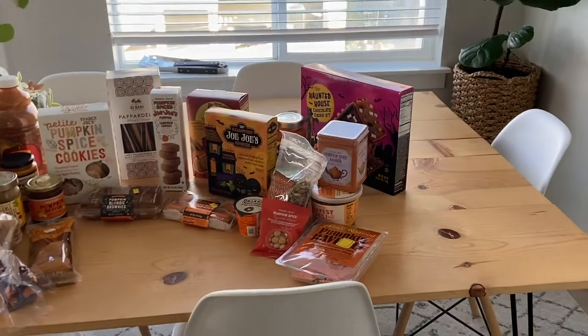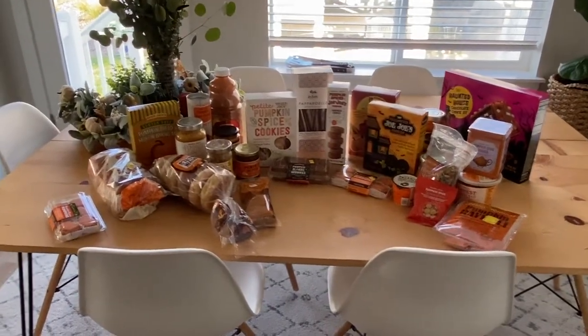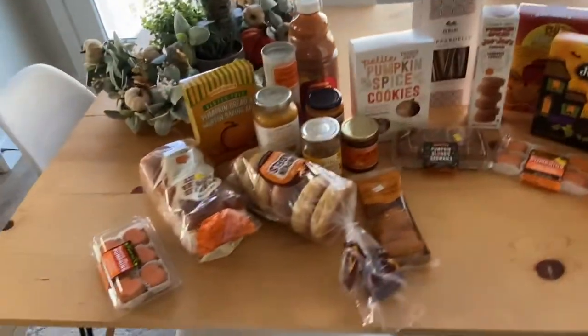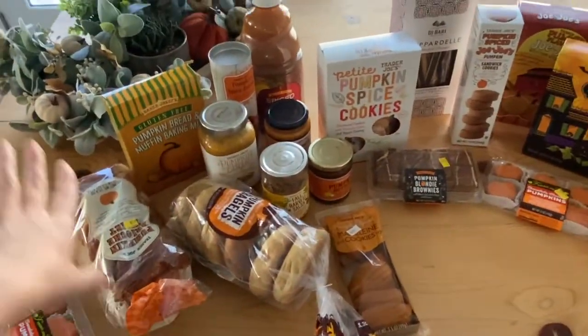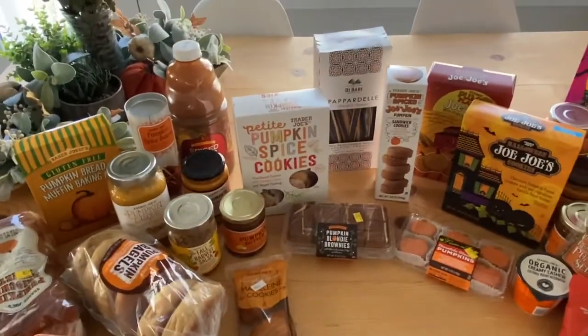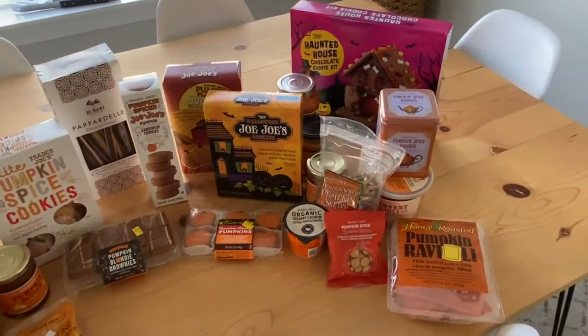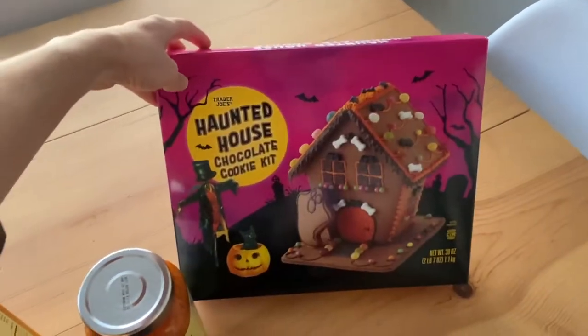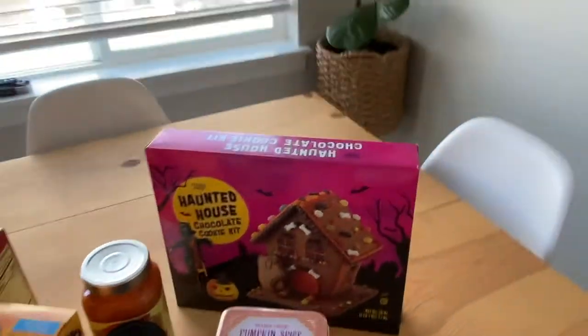Brent came in clutch. We're going all out for this whole pumpkin theme video. We have so much stuff — literally everything. A lot of breads, muffin mix we probably won't be able to do today but can do some other time, and then pastas, lots of cookies. There's even a haunted house kit we can make — it's like a gingerbread house but for Halloween. I think this is cute.